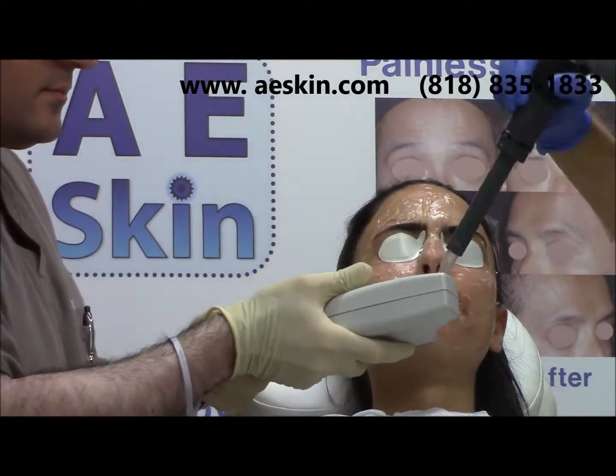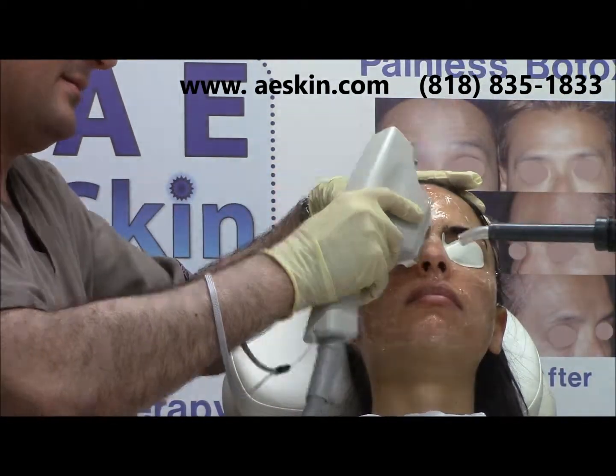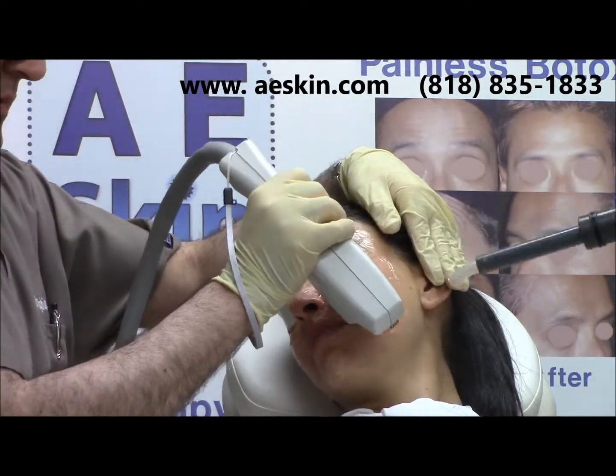we apply numbing cream before each treatment and cold air during the treatment to maximize your comfort. The treatment itself takes less than 5 minutes and is tolerated well.